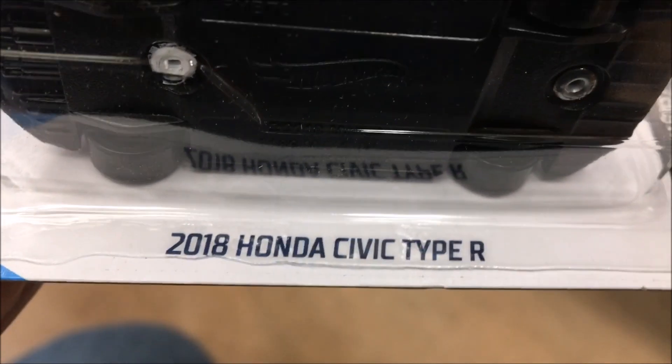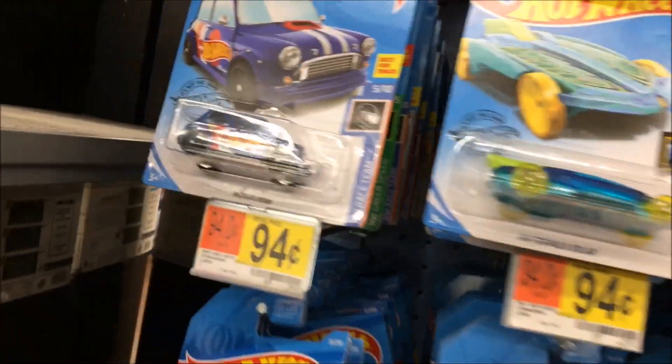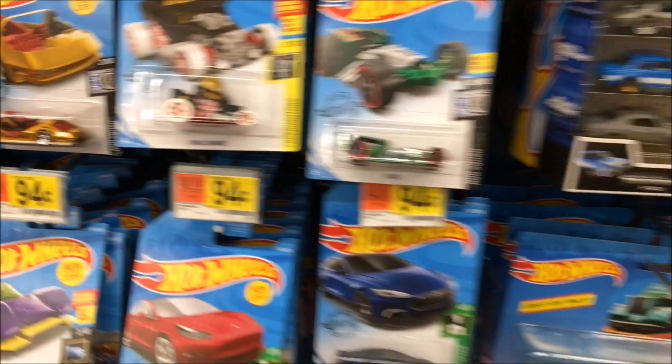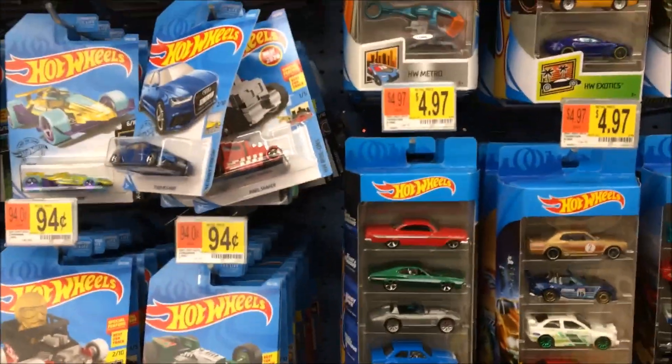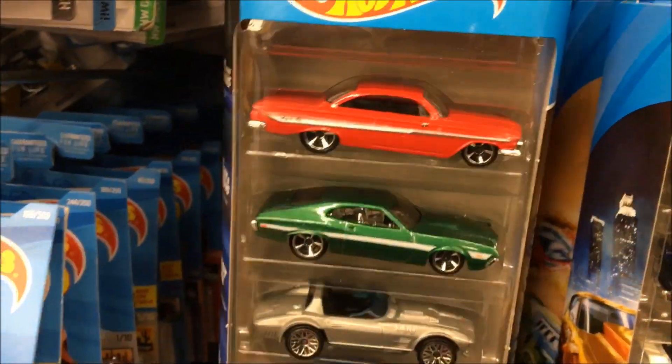There's a nice 2018 Honda Civic Type R — I don't have that one yet, I'm gonna grab that one. Here's the other group of Hot Wheels — looks like it's the same ones, and somebody was just here looking. Still good cars though. I'll check out this five-pack — classic cars, Fast and Furious.